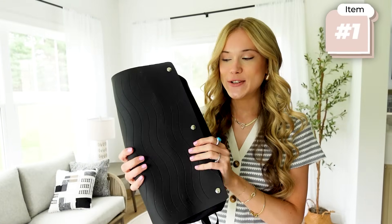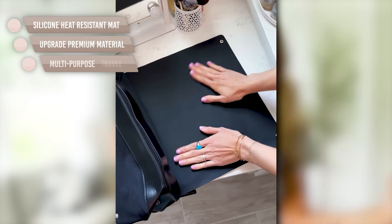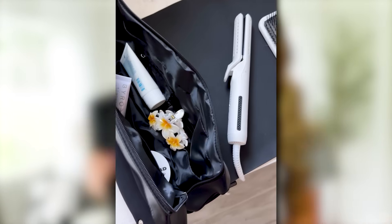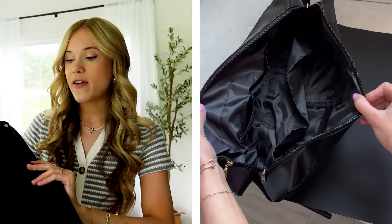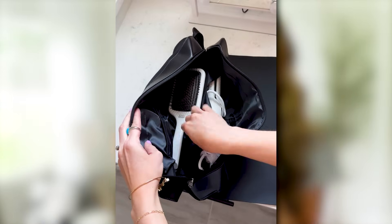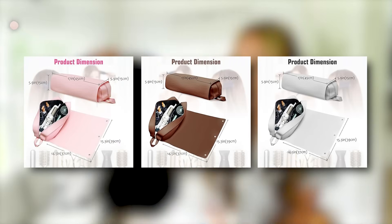First up is a hair tool kit that you can bring all of your hair tools in. Before, I would always have my curling iron, my straightener, hair products, heat protectant, serum, shampoo, and conditioner just kind of stuffed in plastic bags in my suitcase. This keeps everything in one place, and when you're getting ready at a hotel or Airbnb, you can lay your heat tools right on the heat-resistant mat. There's so much space inside — tons of room for all your necessities, maybe even your makeup. It's easy to wipe clean and comes in more color options.